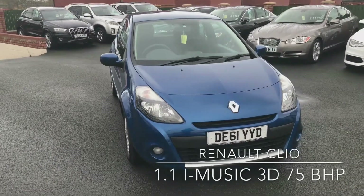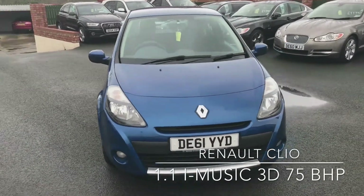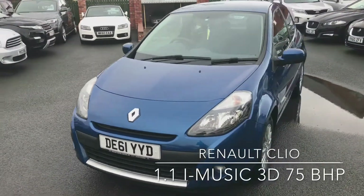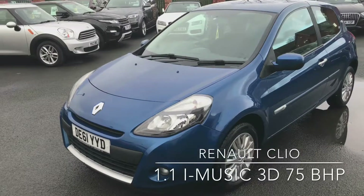Welcome to D-side Motor Centre. I'm Ross and here we have a 61 plate Renault Clio. Let me take you around the outside and have a look at the paintwork.